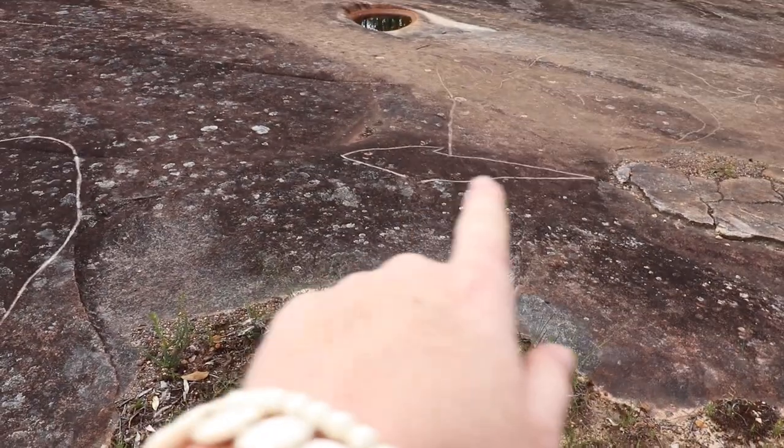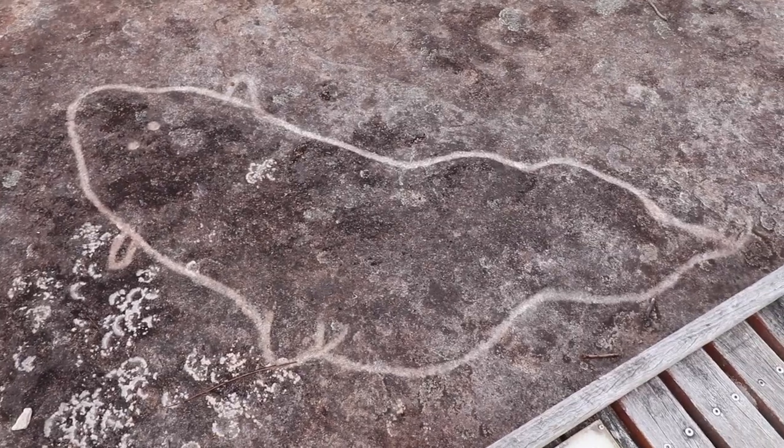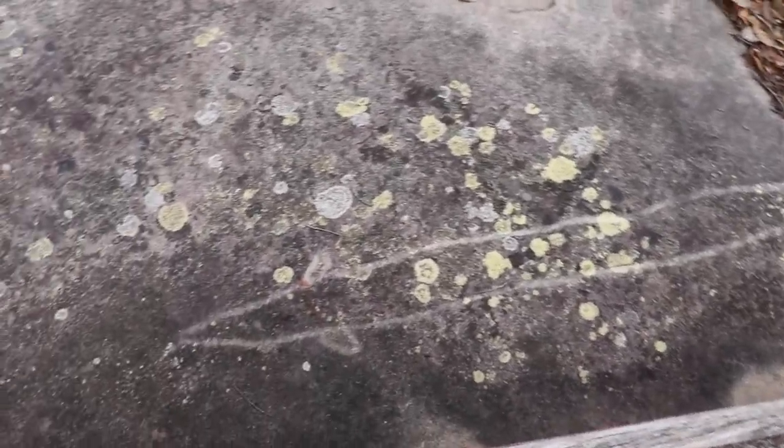That one's a flathead — a local fish to the area. Here's a little eel, and they've even given him two eyes! There's another little fish — I think that's a pike. That's the long fish you were trying to point out to me when we were snorkeling.